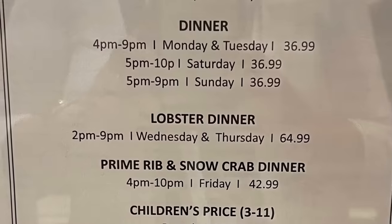It's All You Can Vegas. Hey everybody, it's Derek and Catherine, and we are here at the Ace Buffet at the Palms in Las Vegas. Let's see what there is to eat.